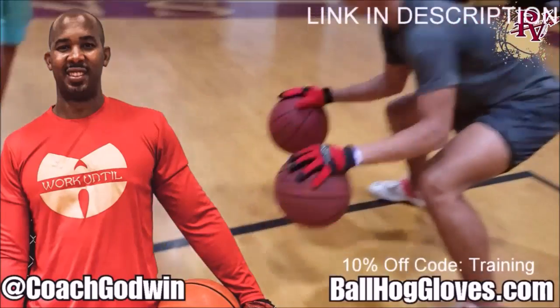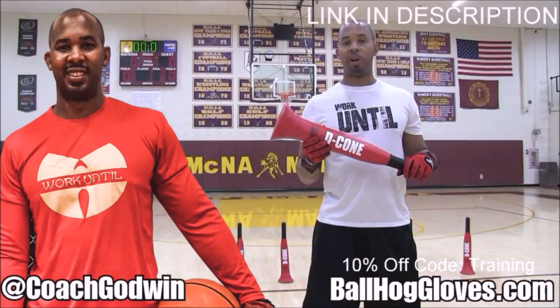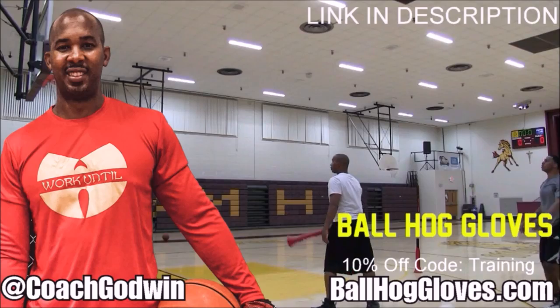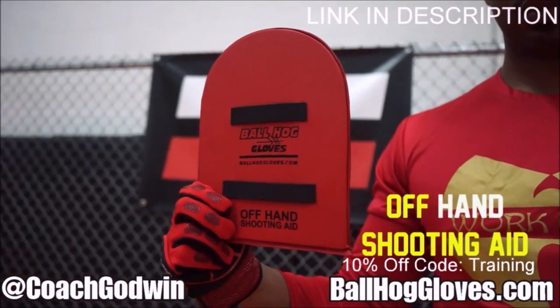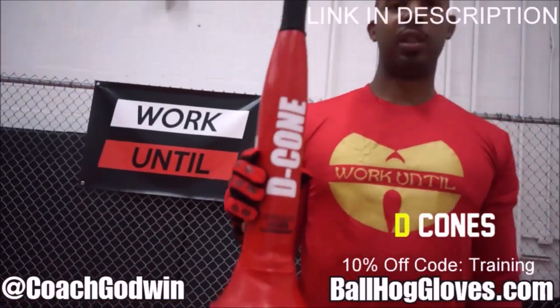Ball Hog Gloves — do your warm-up ball handling drills, your two-ball drill. The D-cone is the perfect complement. We have everything you need from ball handling gloves, bump pads, shooting eggs, and cones. Go to ballhoggloves.com.